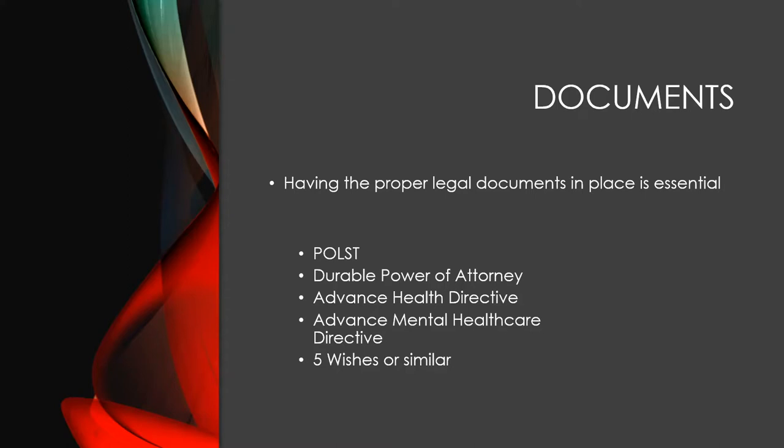The forms aren't going to do any good if you can't find them, so you need to put them somewhere where you know how to retrieve them. My recommendation is that you give your hospital and your physician a copy, that you have a copy yourself, and that you have a copy at the place your loved one resides. So these are important things to have and to think about.